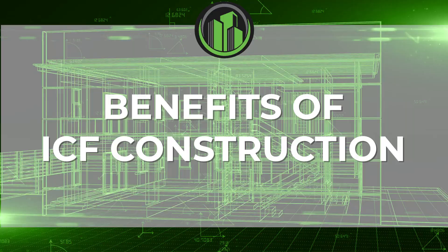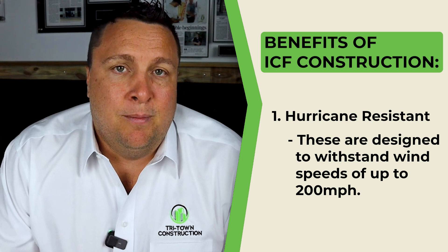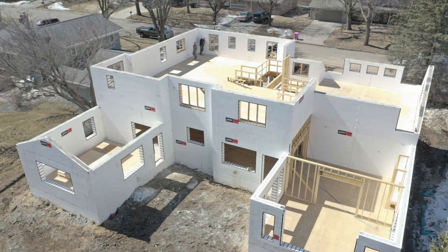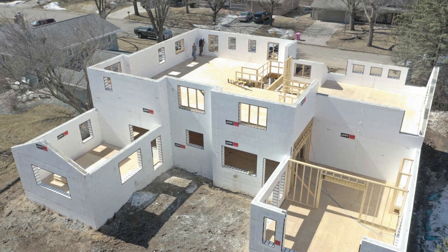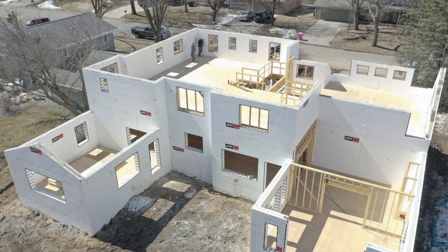Living on the gulf coast of Florida, we know hurricanes are part of life. ICF homes are designed to withstand wind speeds of up to 200 miles per hour. That means when the next big storm hits, your home is prepared. These walls aren't just sturdy, they're fortified. Traditional wood frame homes just can't offer that level of protection over a long period of time.